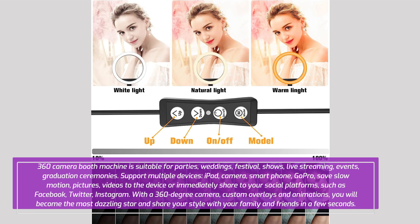It supports multiple devices including iPad, camera, smartphone, and GoPro. Save slow motion pictures and videos to the device, or immediately share to your social platforms such as Facebook, Twitter, and Instagram.